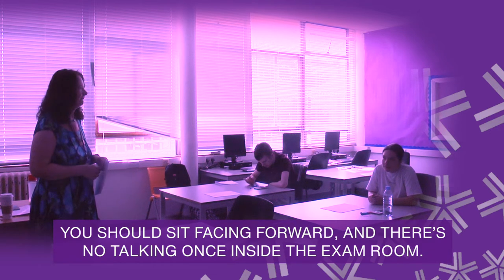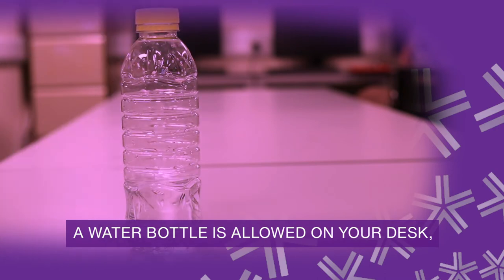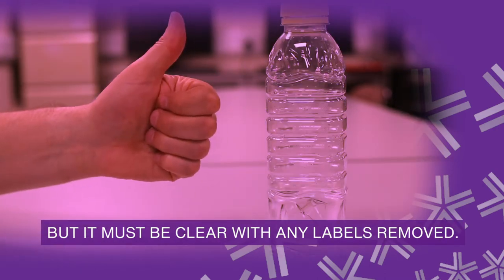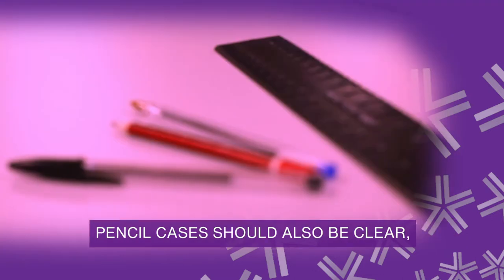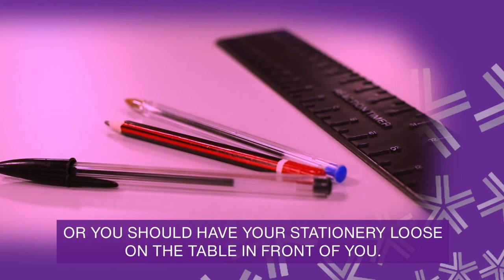There's no talking once inside the exam room. A water bottle is allowed on your desk but it must be clear and any labels removed. Pencil cases should also be clear, or you should have your stationery loose on the table in front of you.